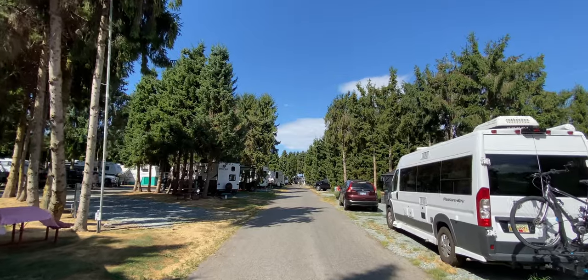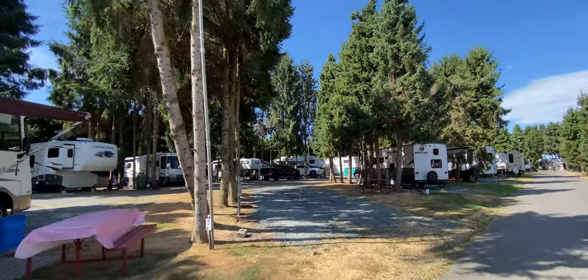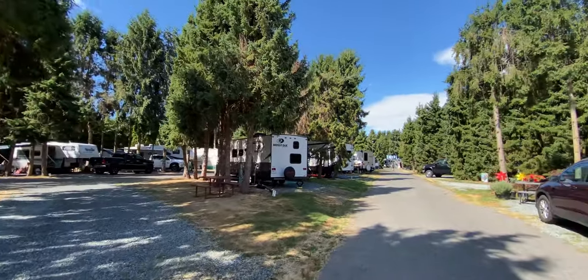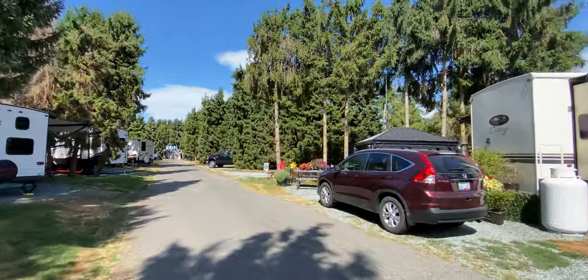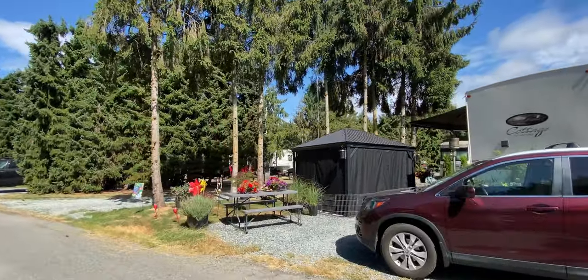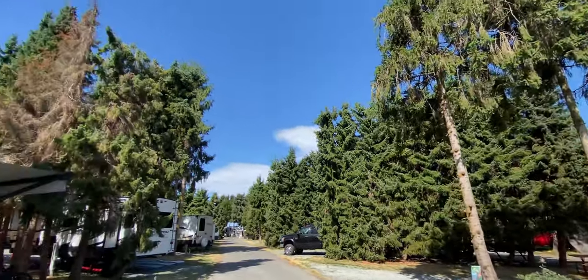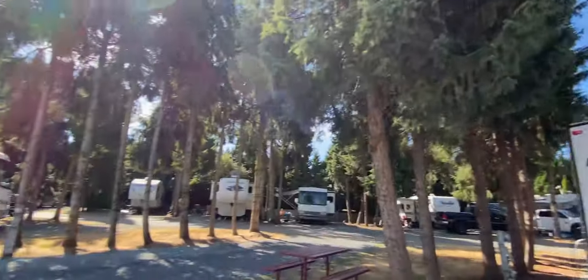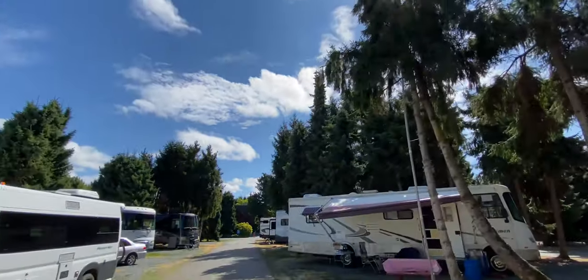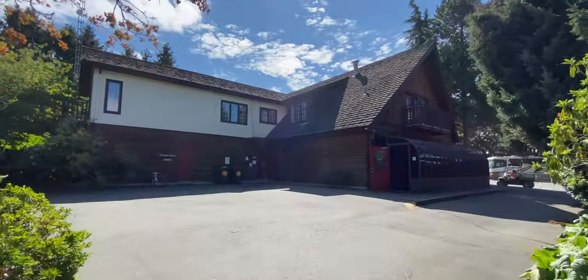As you move deeper into the park it turns more into seasonal campers and permanent residents — you can see people have their gardens set up, outdoor shelters, and large propane tanks. It was really handy being up front and close to the washrooms and showers if you didn't want to use your rig, and close to the playground to keep the kids nearby.